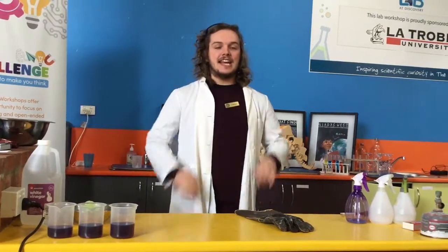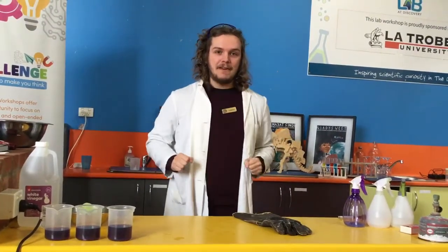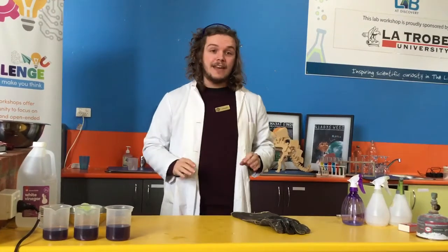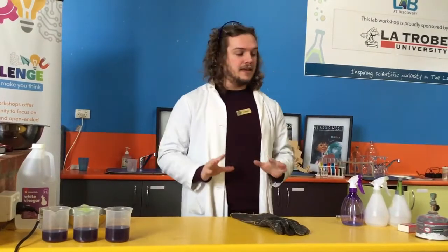Hey everybody, welcome back to The Lennon Stand. I'm Lennon and I hope we've all been having a fantastic school holiday so far. I hope we can have an even better school holiday after learning a little bit today from The Lennon Stand.